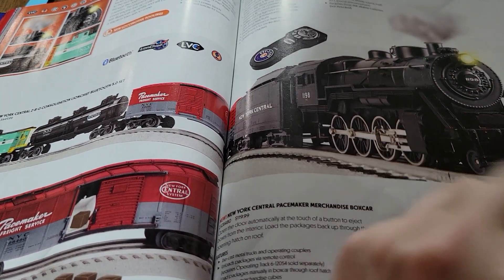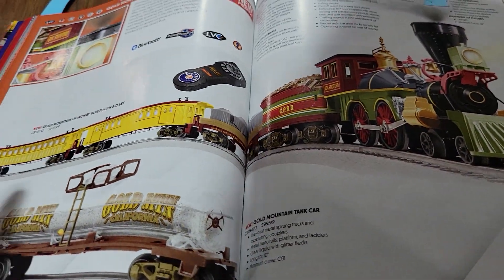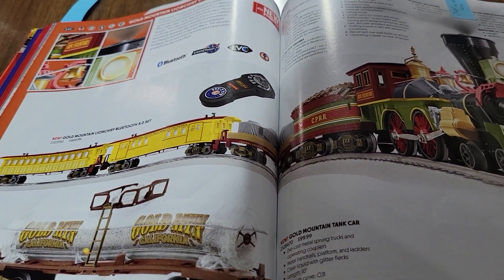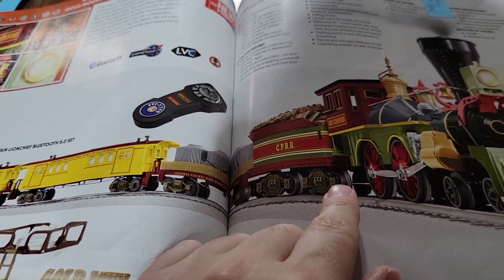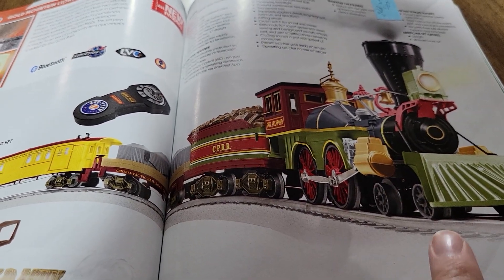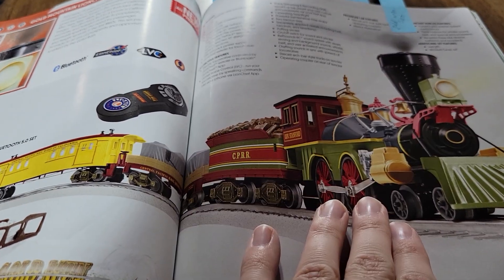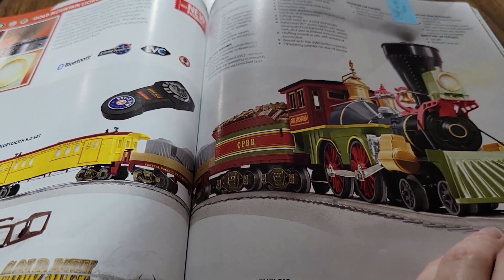This is a nice set — I think that's MTH tooling on the locomotive, though I could be wrong. I did order this set. I like the Central Pacific and I wanted to get a nice 4-4-0 American set. I literally liked the Governor Stanford. I believe this is actually the first locomotive the Central Pacific had, and Stanford was one of the founding businessmen of the company — he was also the governor, and I believe Stanford University in California is named after him.